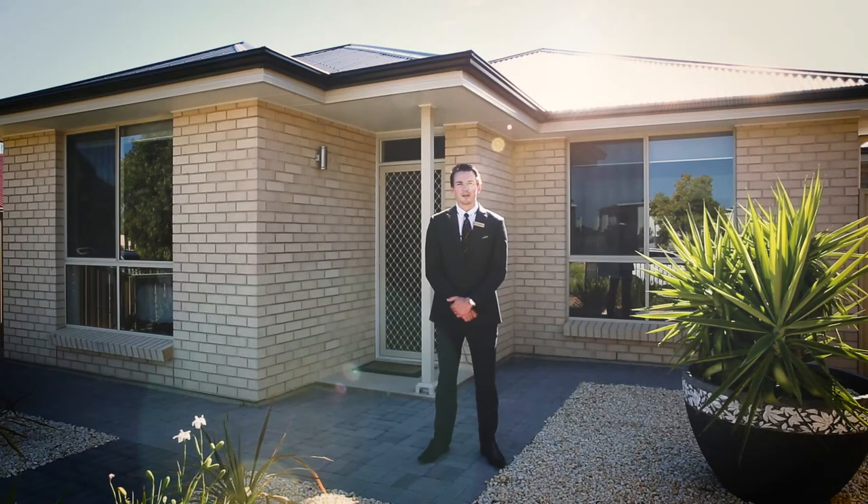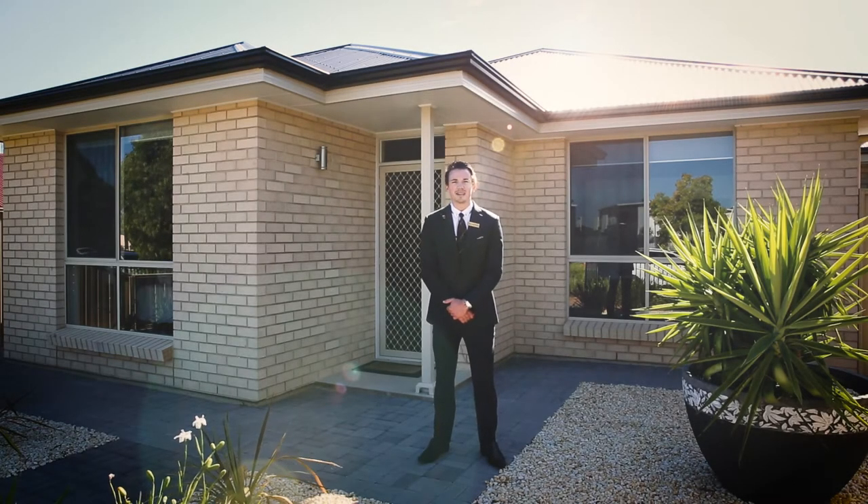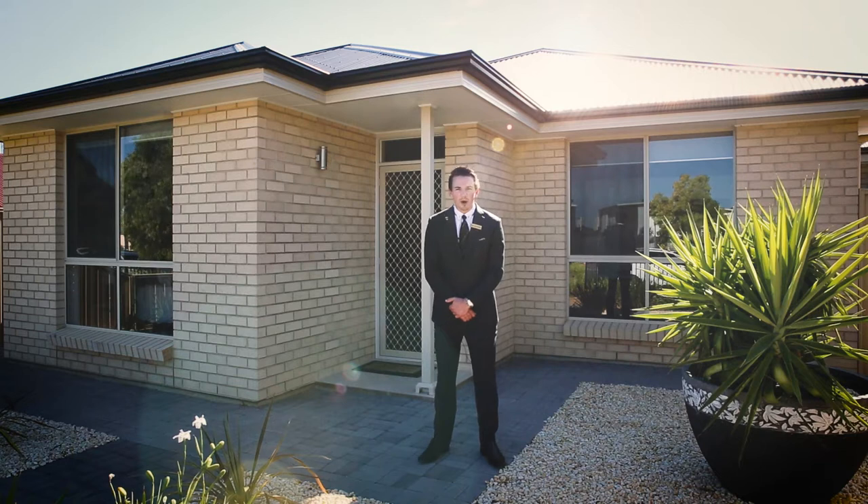Hi, I'm Adam Farrelly from Century 21 Patterson Properties. Welcome here today to the beautiful family home at 820 Grand Boulevard, Seifer Meadows. I think you'll be blown away once we get inside, so I hope you enjoy the tour and I look forward to seeing you at an open real soon.